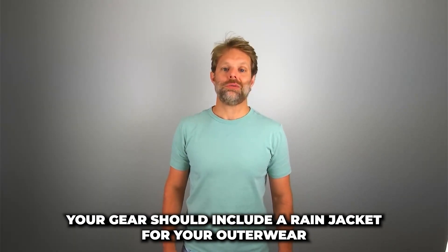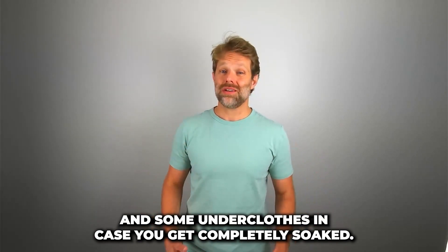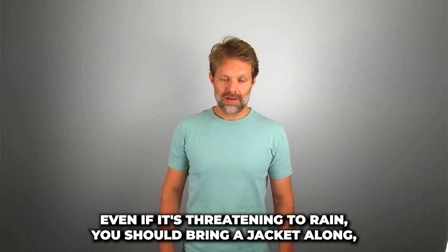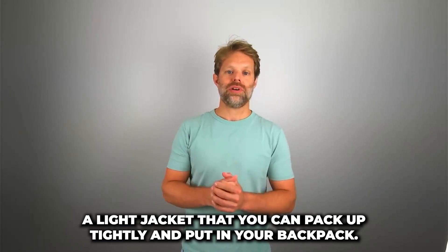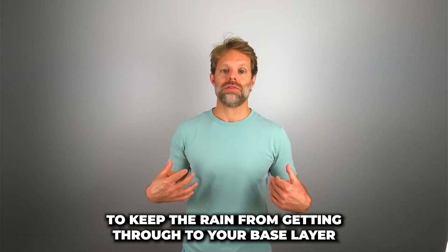Your gear should include a rain jacket for your outerwear and some underclothes in case you get completely soaked, and most importantly a fresh pair of socks. Even if it's only threatening to rain, you should bring a jacket along — a light jacket that you can pack up tightly and put in your backpack, and if it starts to rain, get that jacket on immediately to keep the rain from getting through to your base layer.